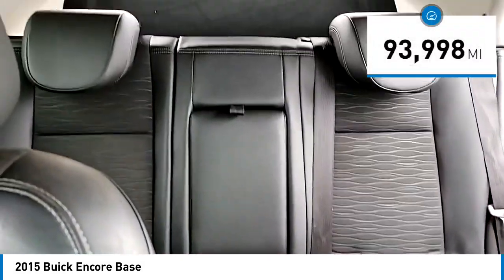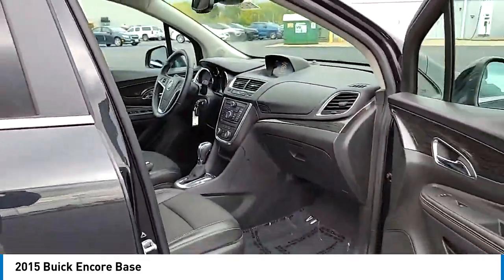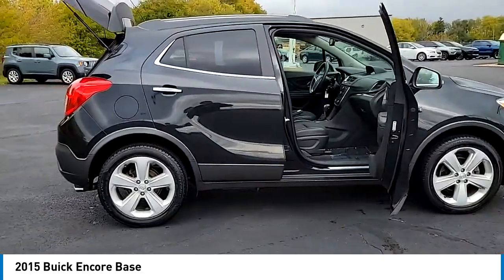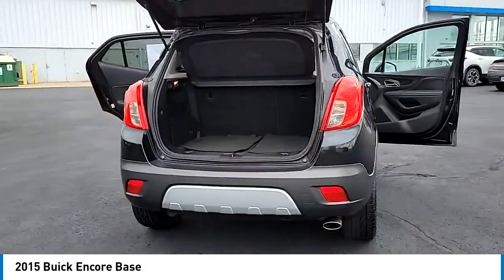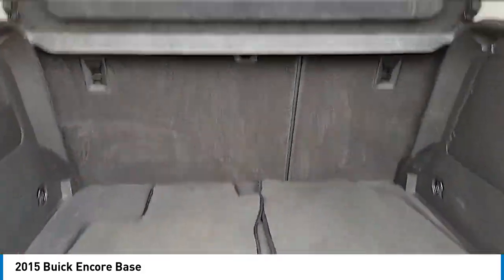This vehicle has less than 95,000 miles. Here are some of this vehicle's great options: electronic stability control, alloy wheels, rear spoiler, brake assist, traction control, remote keyless entry, front license plate bracket, four wheel disc brakes, front wheel independent suspension, and speed control.